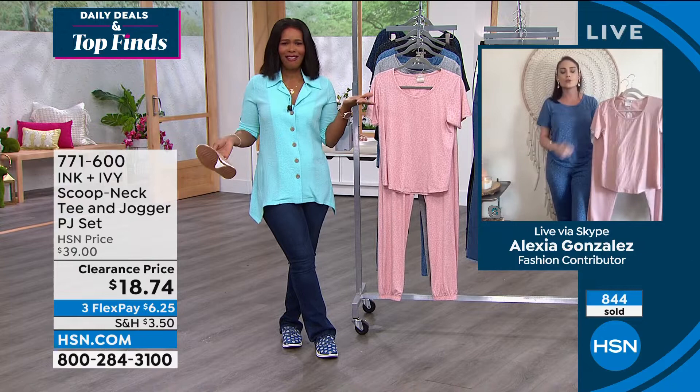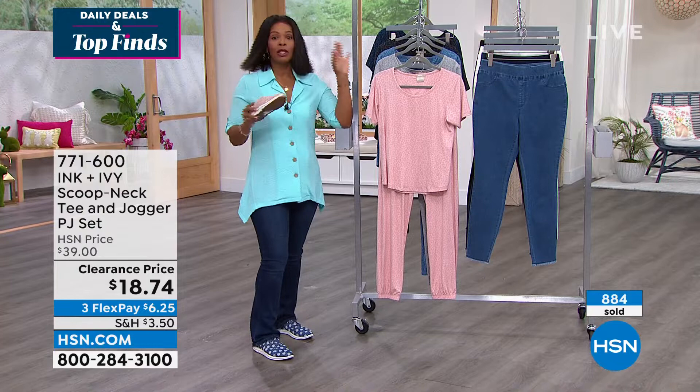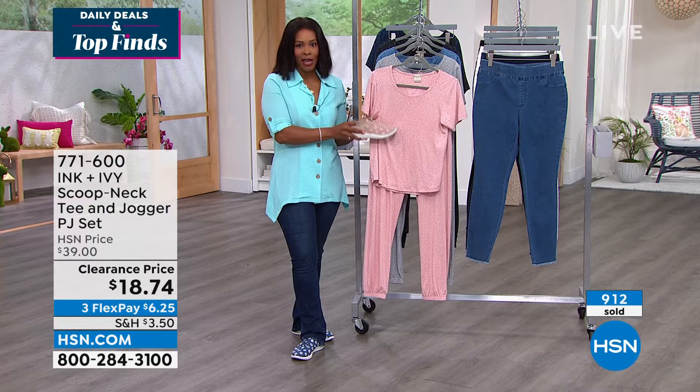Sky blue has fewer than 200 left. The item number for Ink & Ivy is 771-600. Coming up next — the easiest way to look fresher and ready for spring and summer.